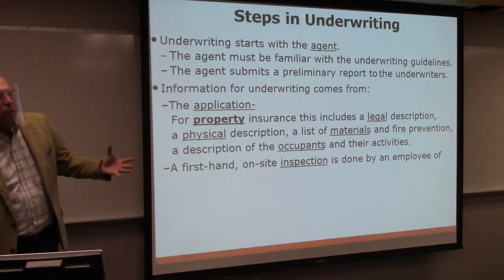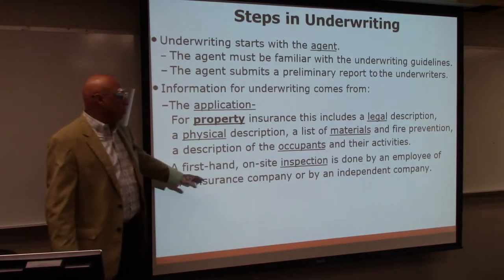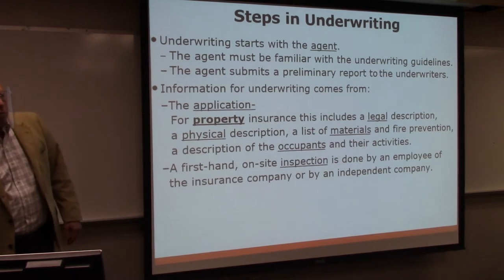The insurance company is going to send out somebody, or employ someone, to come out and do an on-site inspection.